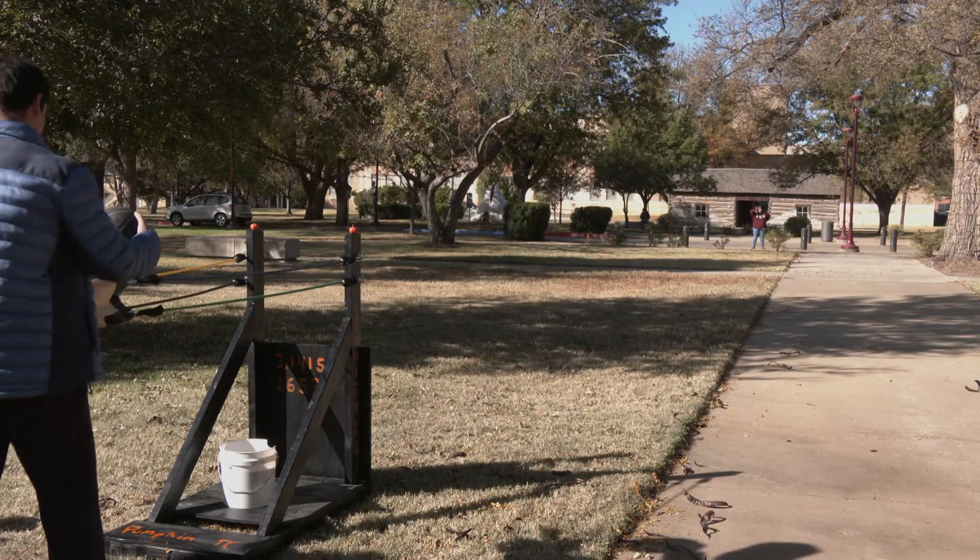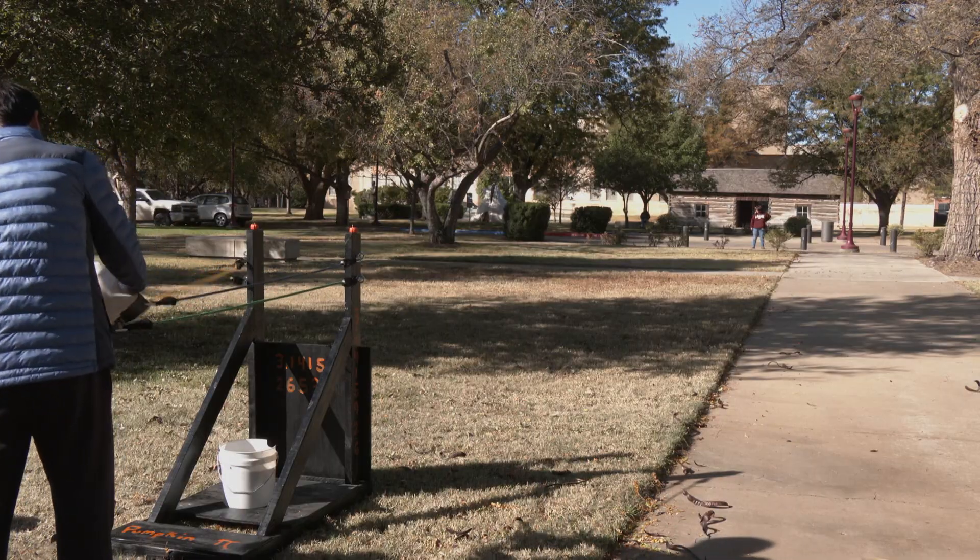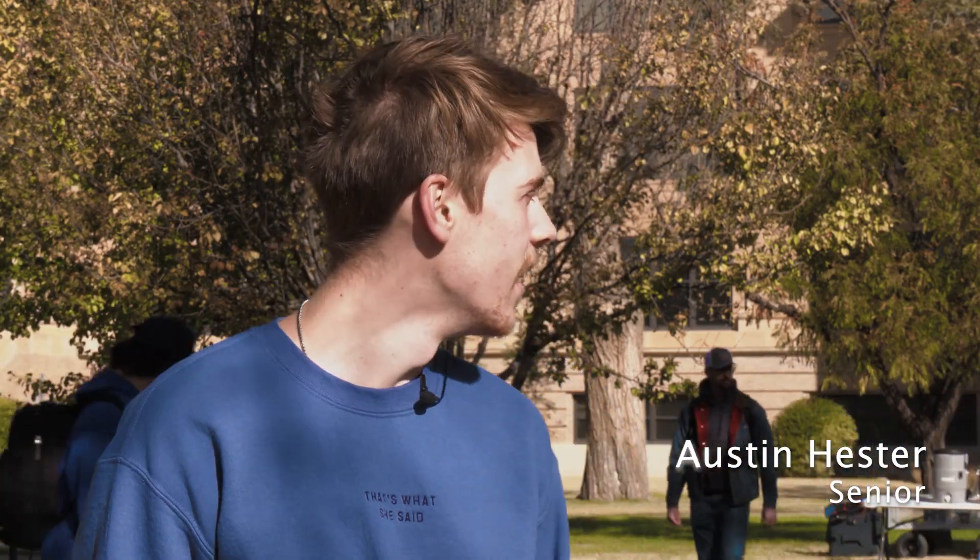Teams competed for prizes and for extra credit on exams. This event is pretty fun. It's good to see all the freshmen and high schoolers and see what they can do. And it's always fun to see the fails and all the pumpkins exploding.